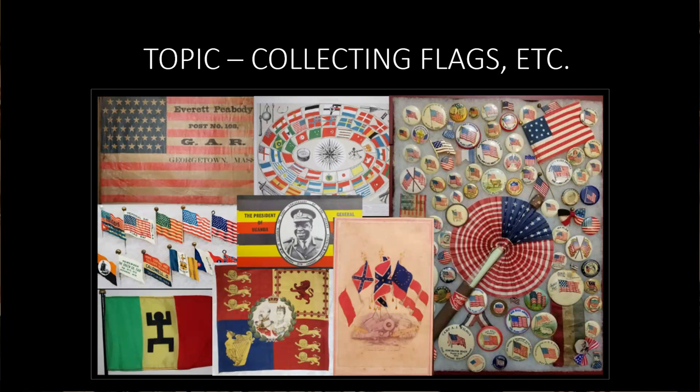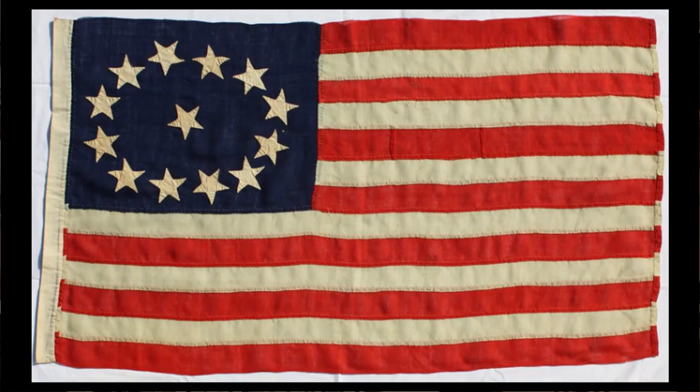During the recent pandemic, I made a number of presentations through Zoom meetings for the Chesapeake Bay Flag Association that showed how flags in general, and the American flag in particular, have been used in advertising, politics, and other aspects of daily life. I illustrated this through items in my various collections of flags, prints, ribbons, buttons, trade cards, postcards, patriotic textiles, and so on. This presentation is an expanded version of one of them.